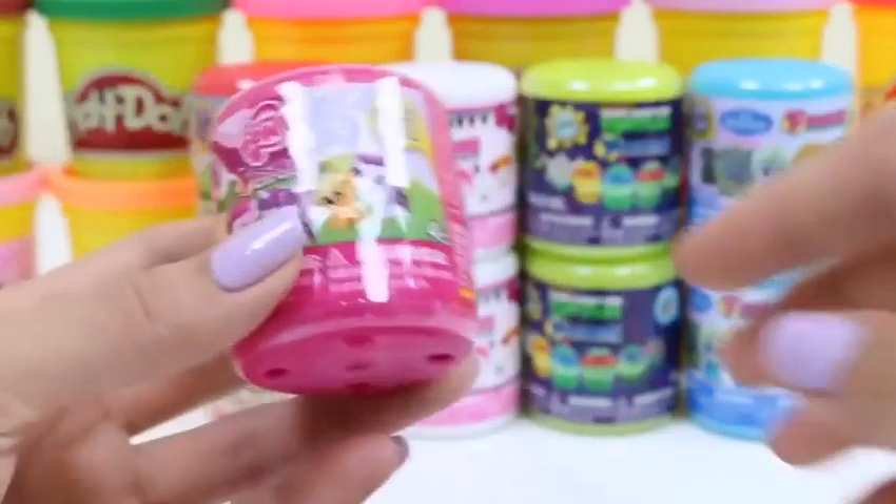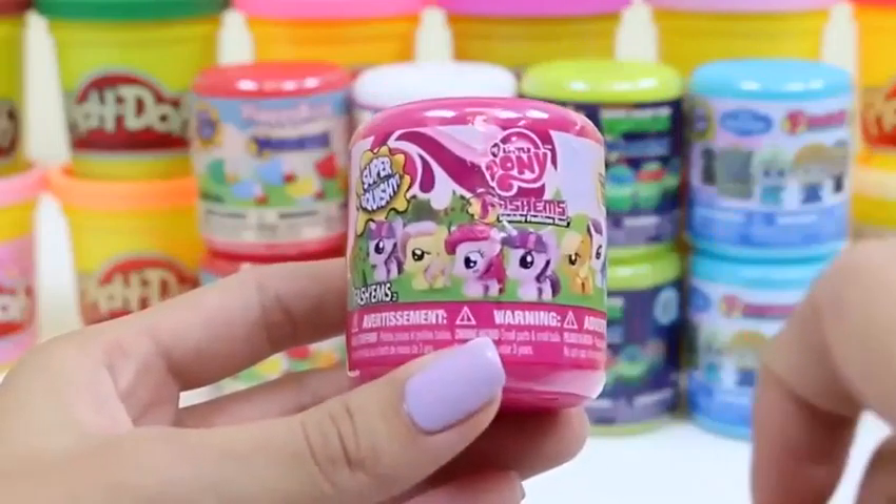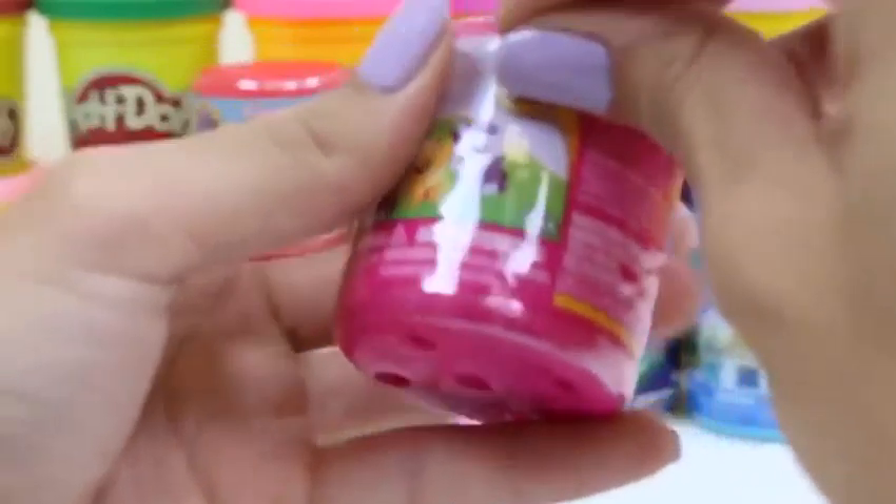She's awfully squishy. Alrighty, on to our second one. We've gotten Pinkie Pie — let's try for a different one.